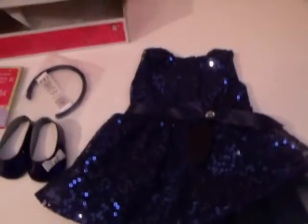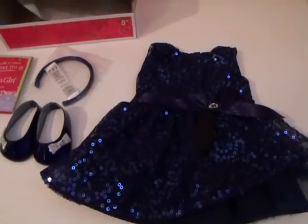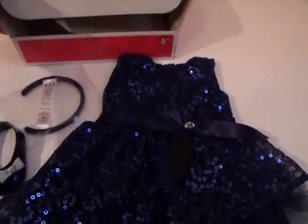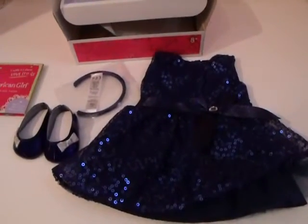So anyway guys, this is Sage's new holiday dress. I'll be looking for it on stage soon in our Christmas pictures. Thanks for watching guys, I'll talk to you later. Bye bye!